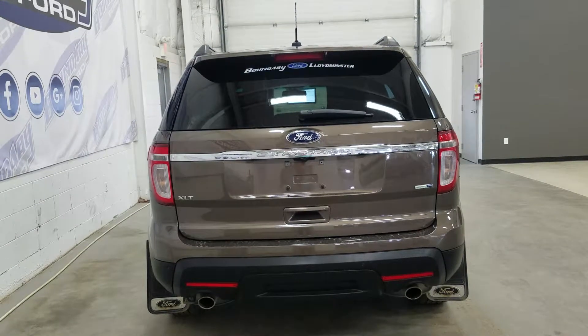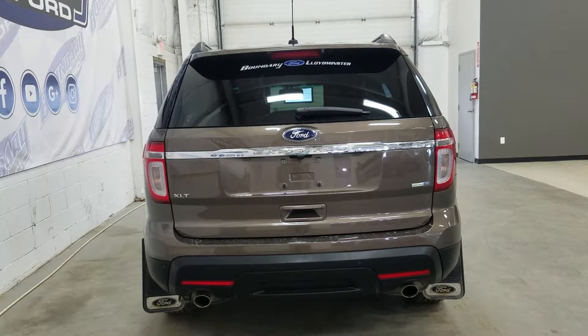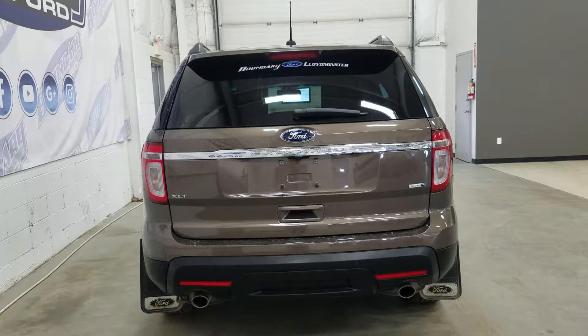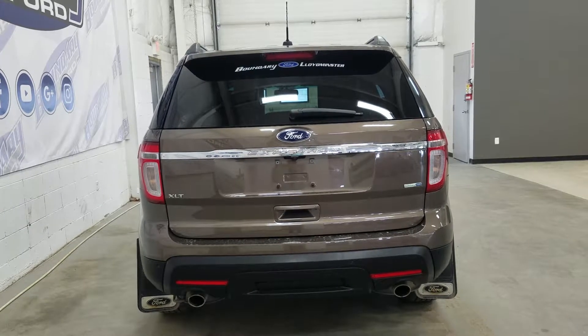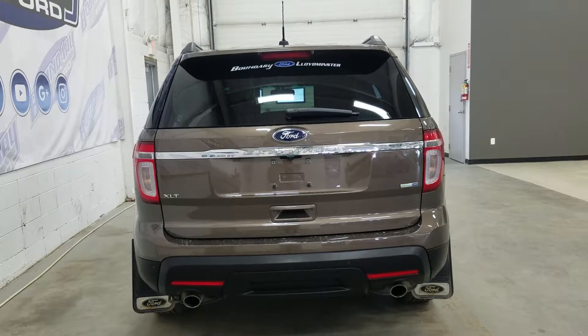At the rear we have our chrome-tipped exhaust as well as reflectors with our power liftgate. We also have our XLT, flex fuel, and four-wheel drive badging. And inside the rear window we have an embedded defroster with a wiper blade attached.